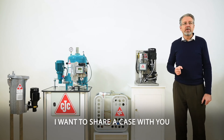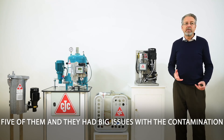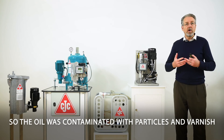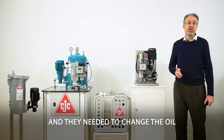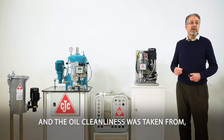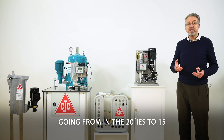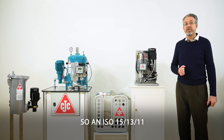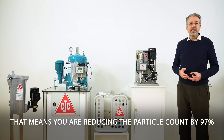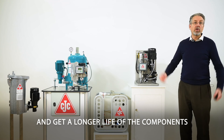Let me share a case study. One of our clients had five Nordex N90 wind turbines with big issues with oil contamination in the gearbox — particles and varnish — and they needed to change the oil. Instead, they installed a fine filter 27 series, and the oil cleanliness went from the 20s down to 15 at 4 microns — achieving ISO 15/13/11. That means reducing particle count by 97%. They didn't need to change the oil, saving 2,500 euros per wind turbine and getting longer component life.